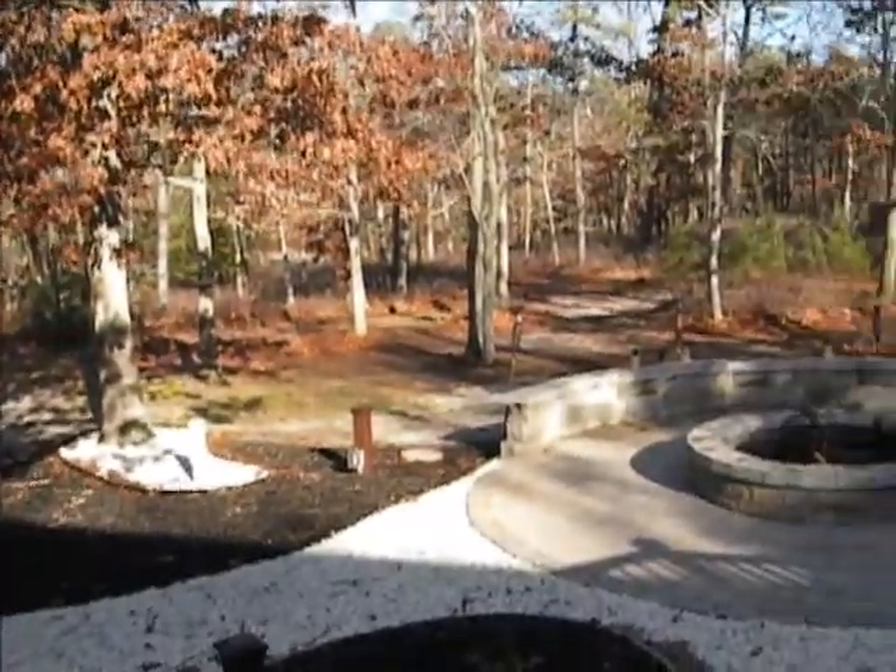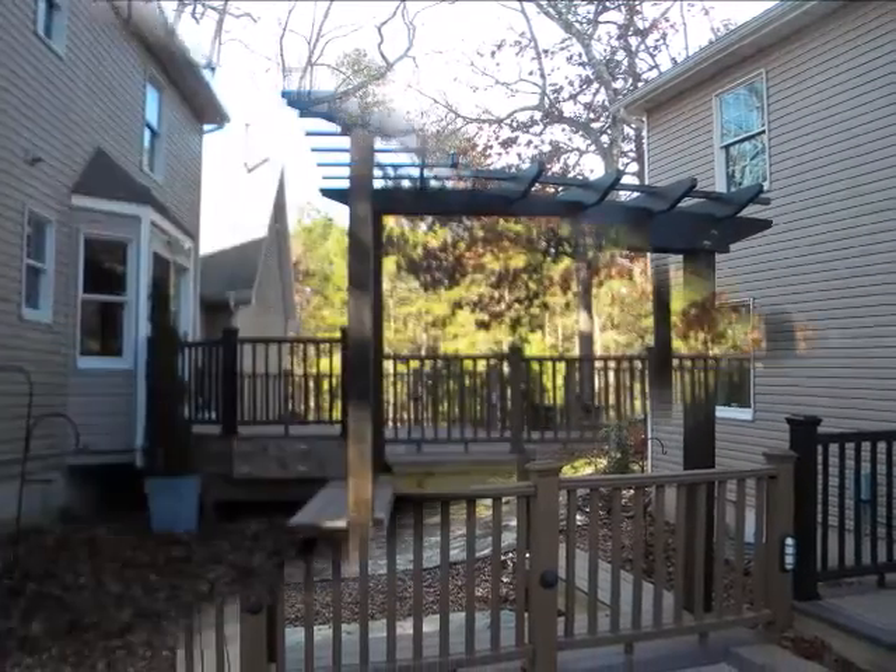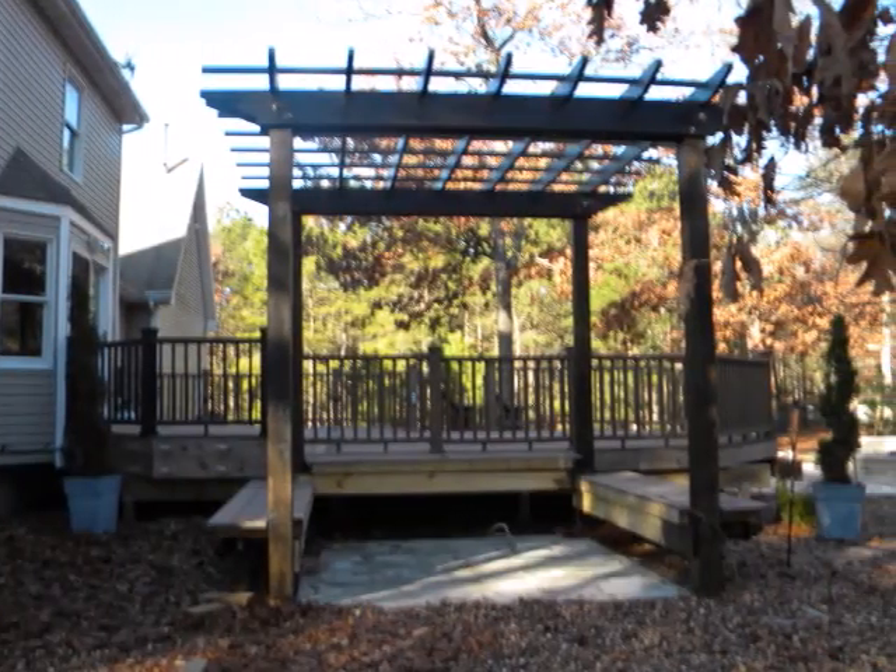All this is located near shopping, dining, boating, and fishing, with a short drive to the beaches of Long Beach Island and the nightlife of Atlantic City.